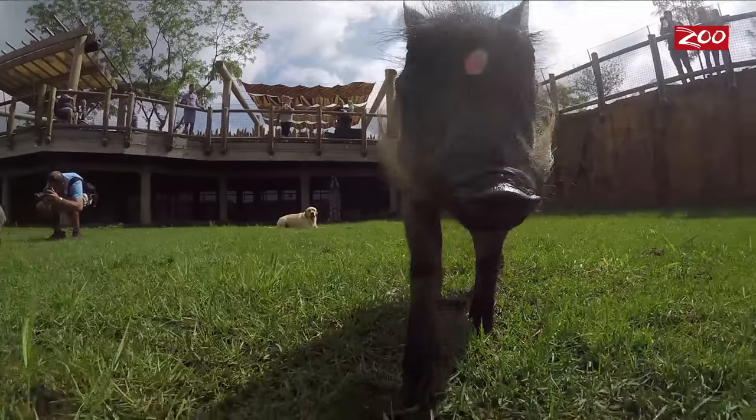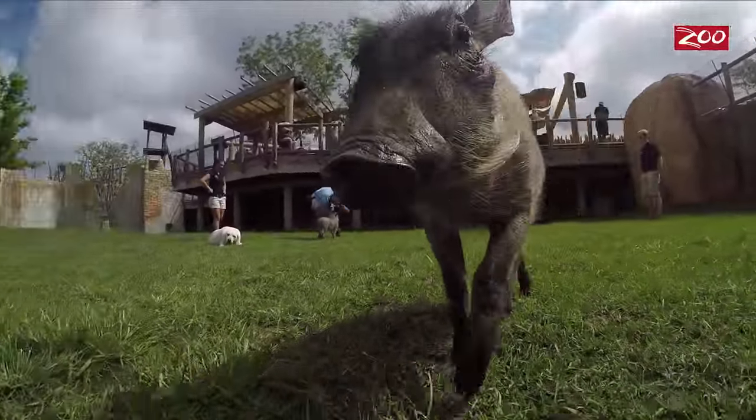We are here today at the watering hole with our brand new baby warthogs. Their names are Peaky Peaky and Zulu, and they're only about three months old.